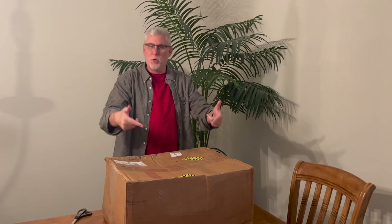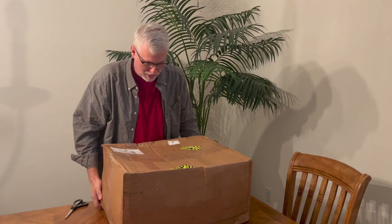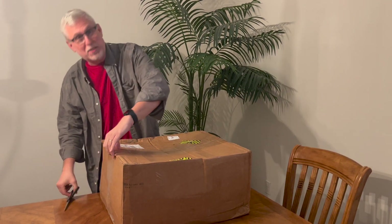Hey folks, Marvin Cosmic Times here. We're doing an unboxing. This box is, I don't know, it's a little banged up. Hopefully everything inside is okay. Let's see what we got here.